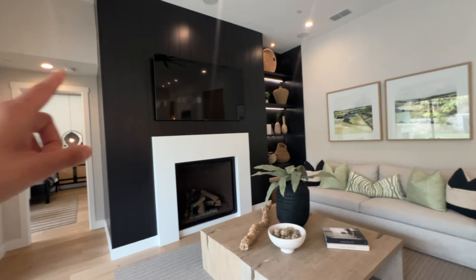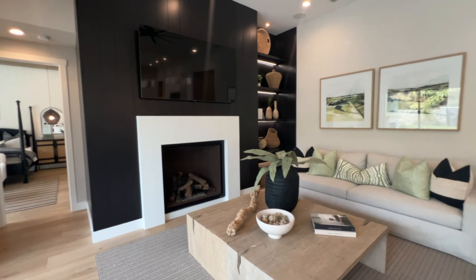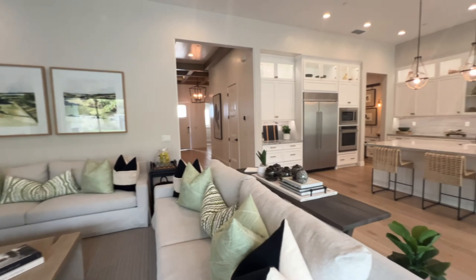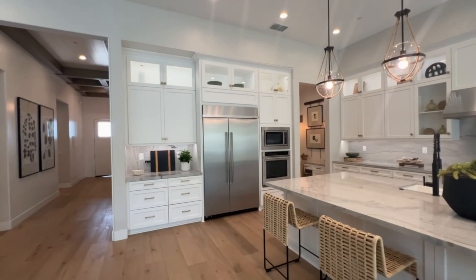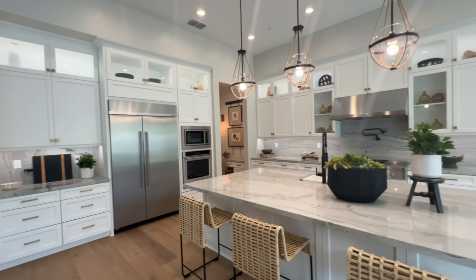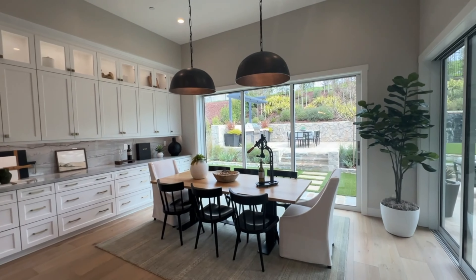For example, the black wall right there, the wood wall — those are usually done by contractors. The floor-to-ceiling cabinetry is an upgrade, as are the lighting fixtures.